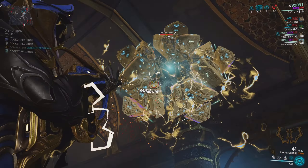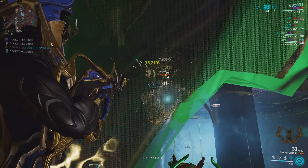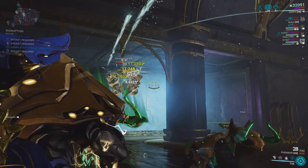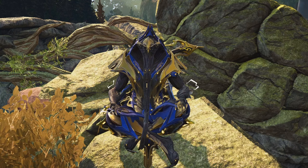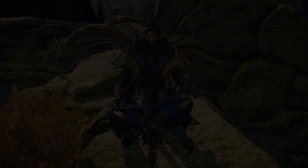It quite literally only took me an hour of grind time to get all the vessel capillaries I needed to get Dante, especially because you can get Dante's parts throughout the Entrati disruption mission. If you're curious about my personal Dante build, I'll leave a link in the description, and once I get these new incarnon weapons built we'll be going over them as well. Thanks for watching!